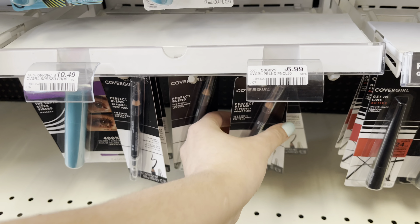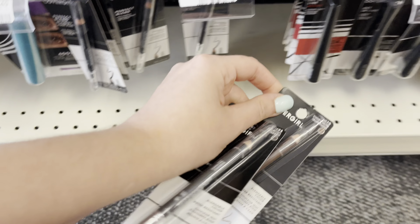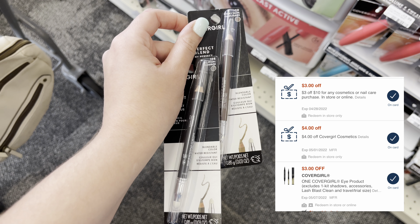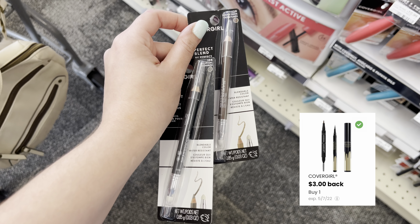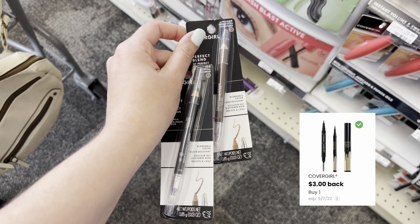An awesome moneymaker deal on CoverGirl — I'm grabbing two of the brow pencils at $6.99 each, which totals me to $13.98. We have a $3 off one digital coupon in the app, a $4 off one CoverGirl CRT, and a $3 off $10 cosmetic CRT. I'm going to pay $3.98 out of pocket, get back $6 in extra care bucks for buying two, as well as $3 over on coupons.com on the other product we did not use a coupon for, making this a $5.02 moneymaker.